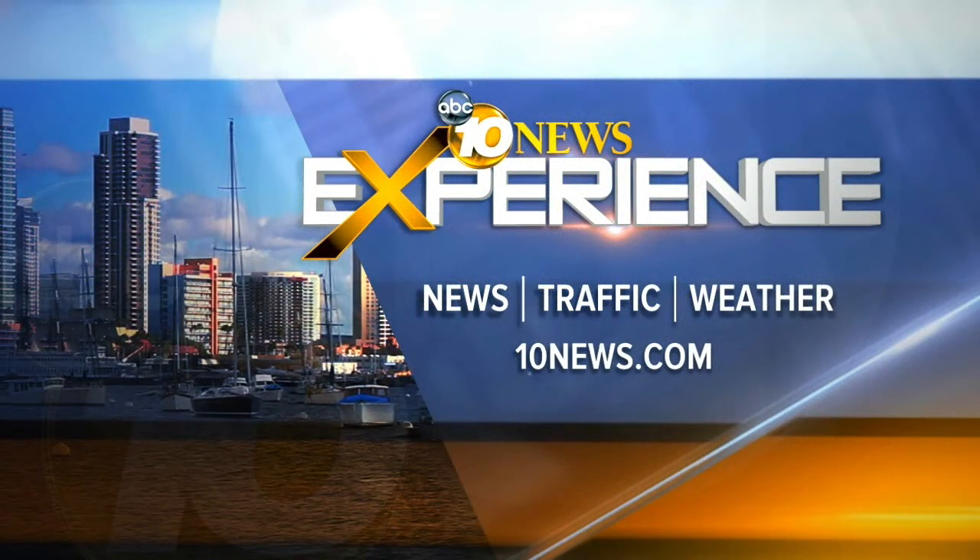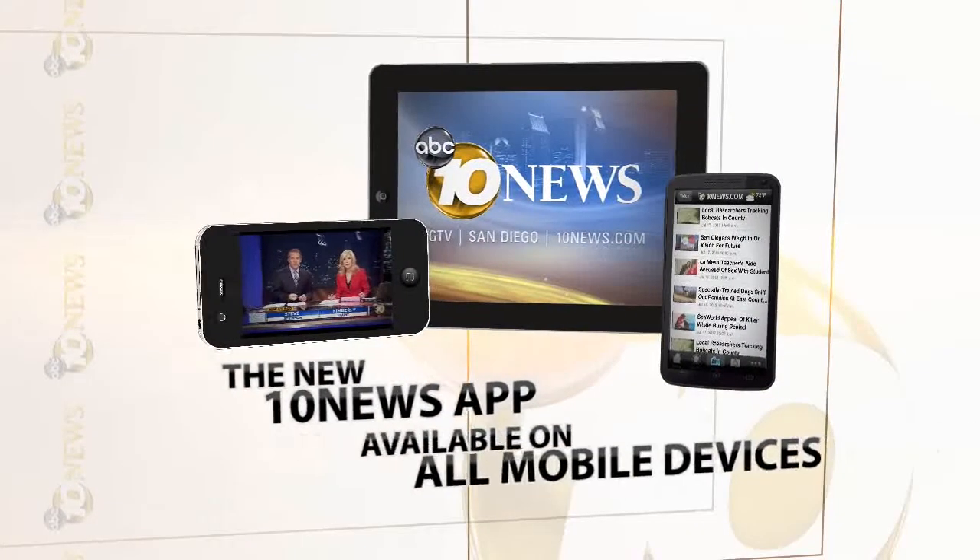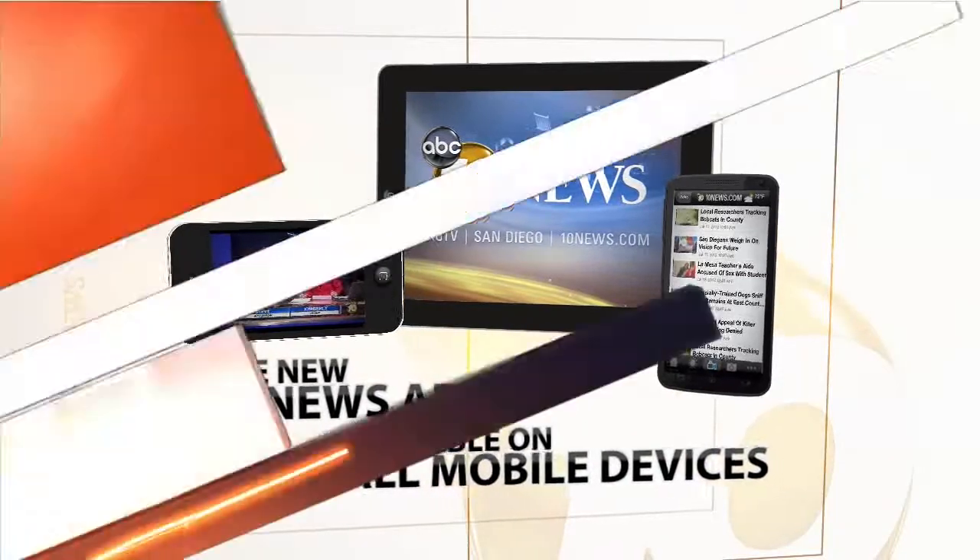Thanks. Great job out there. Remember, you can check weather conditions in your neighborhood by going to 10news.com or on the go with our 10 News app. Download it today.